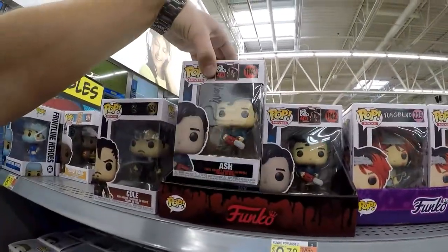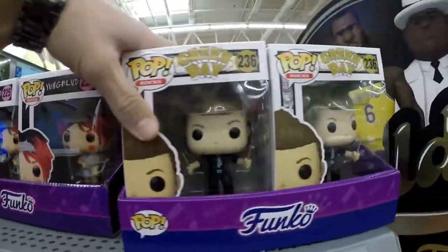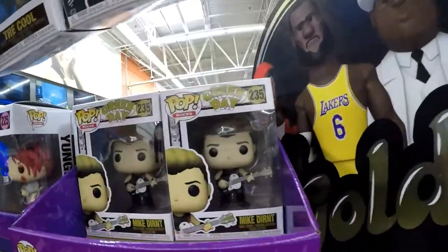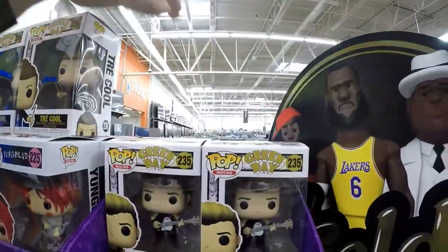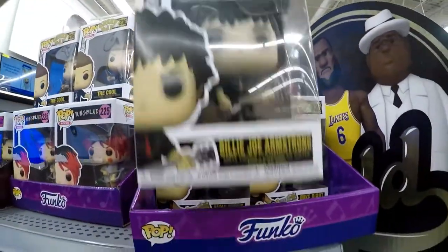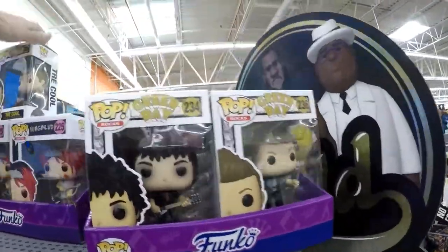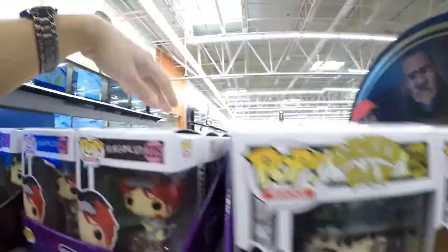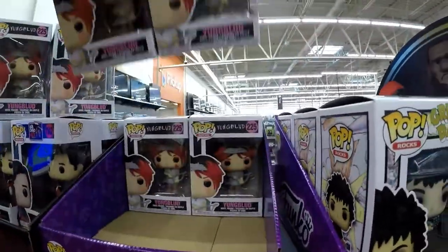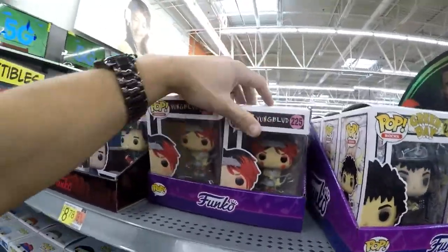We got Evil Dead Ash, Young Blood, Green Day — too cool. Is that all we have? Nope, we got Mike and we have Billie Joe. Those are nice to see. They are all the same — and the Ashes are all the same.